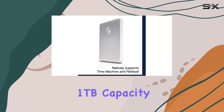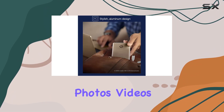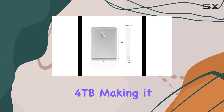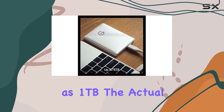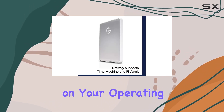With a generous 1TB capacity, the G-Drive Mobile offers ample space for your files, photos, videos, and other important data. The storage capacity can scale up to 4TB, making it versatile for various storage needs. It's important to note that while the drive is advertised as 1TB, the actual accessible storage capacity may vary depending on your operating environment.